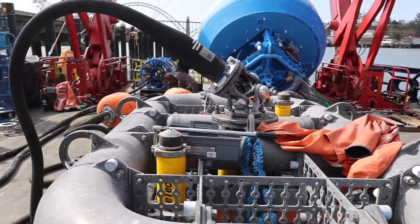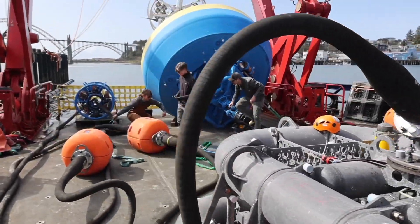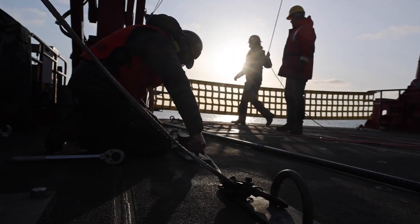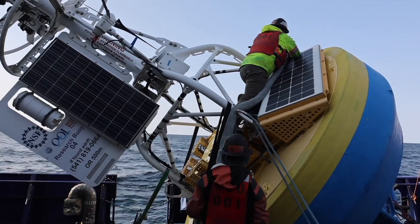The Ocean Observatories Initiative, or OOI, is an ocean-observing network that delivers freely available, real-time data to address critical ocean science questions.